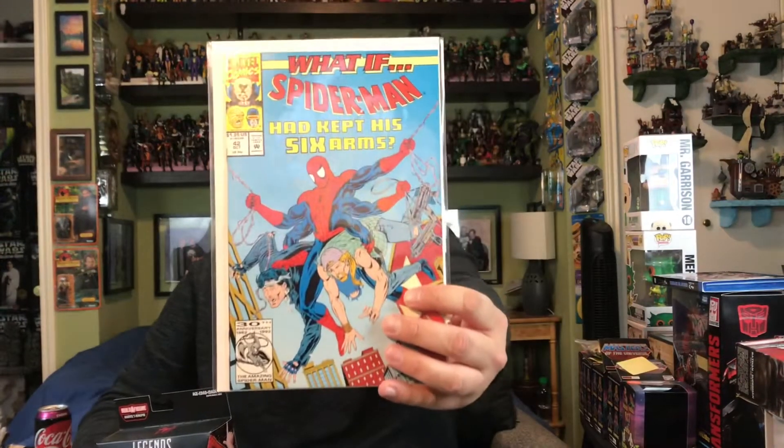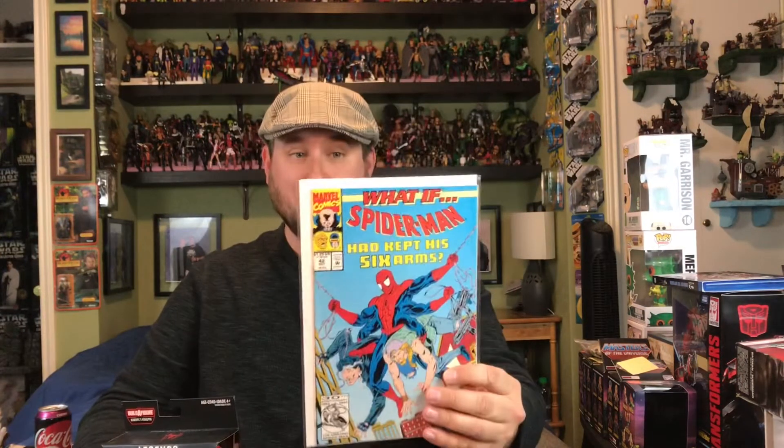First things first — I'm a big fan of the What If comics, specifically What If Spidey Kept His Six Arms. I picked up the Six Arms Spider-Man figure. It's cool to have these together. I'm thinking about doing shelves for each character. I already have that for my Iron Man but I'm running out of room — if you have that problem, let me know what you're doing about it.